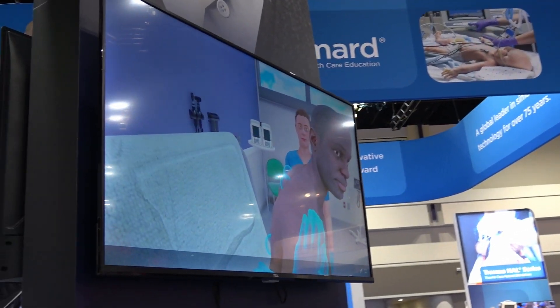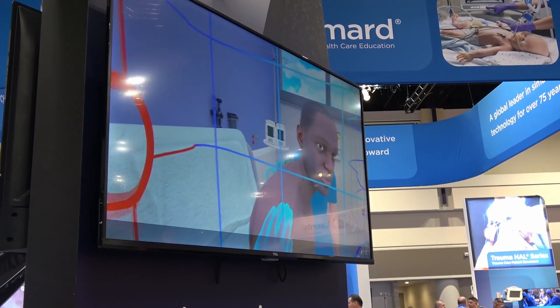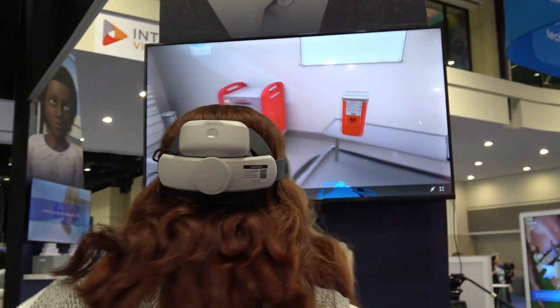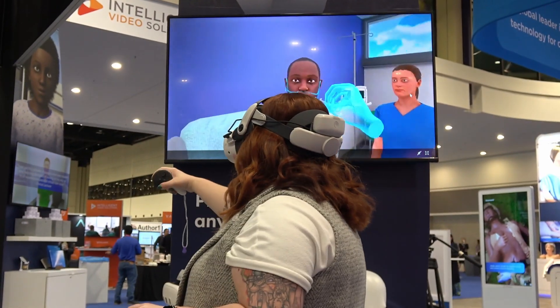She's also able to use her hands to do a full realistic examination. At the conclusion of this scenario she's going to end up calling the provider and getting orders, giving reports, giving medications — and she can do this independently without any help from me.